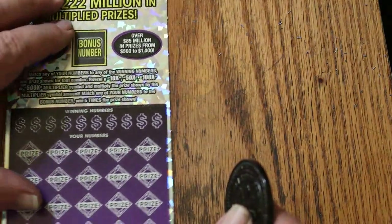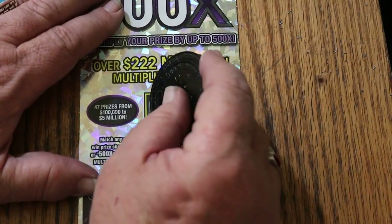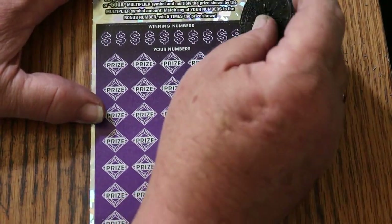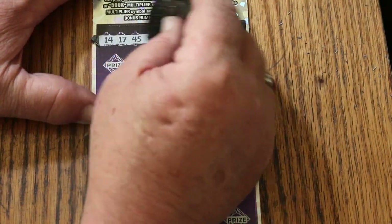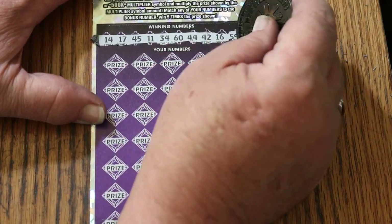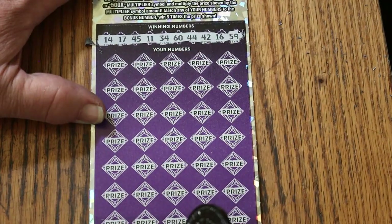It's all coming down to this last one. Let's see what happens. Start with the bonus — bonus number is going to be 6. Numbers: 14, 17, 45, 11, 34, 60, 44 club, 42, 16, 59. And the bonus is 6.